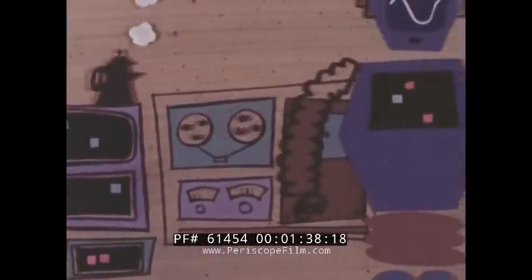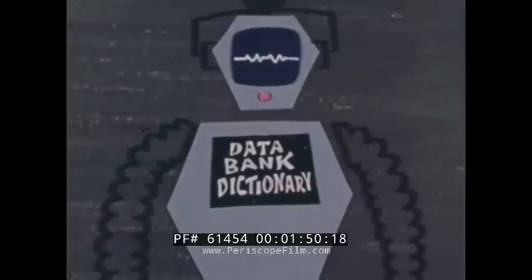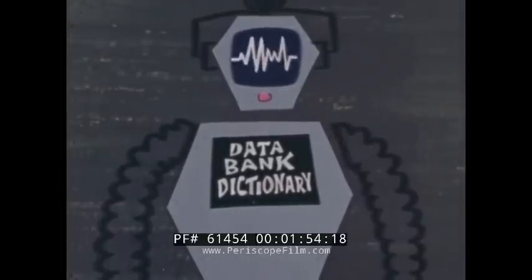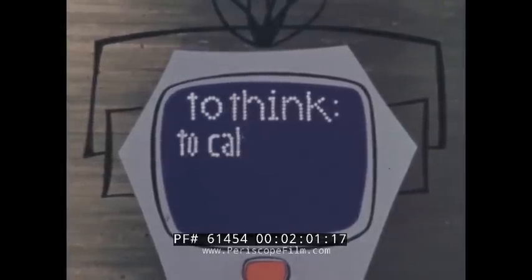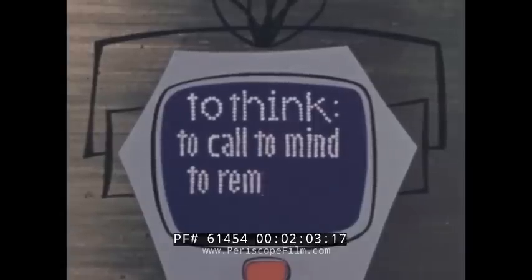Well, do computers really think? To answer that, we'll have to find out what the word 'think' means. Let's see if our computerized friend can help. My data bank dictionary has many definitions of the verb 'to think.' What's the first one, please? To think: to call to mind, to remember.